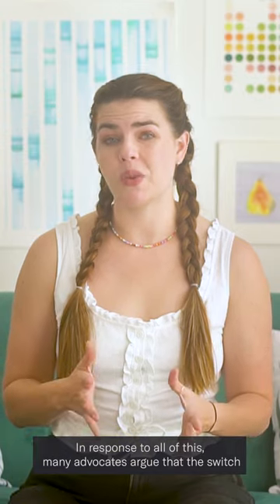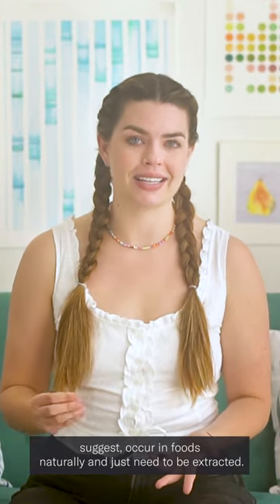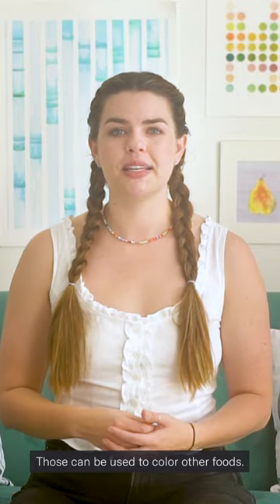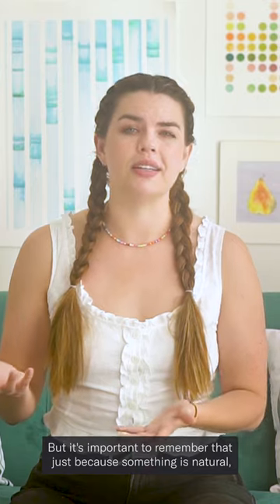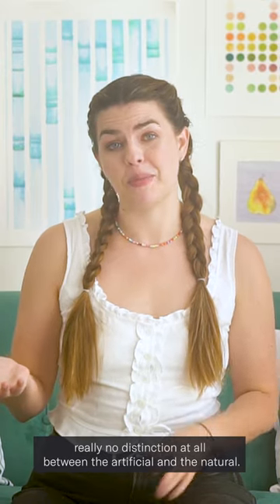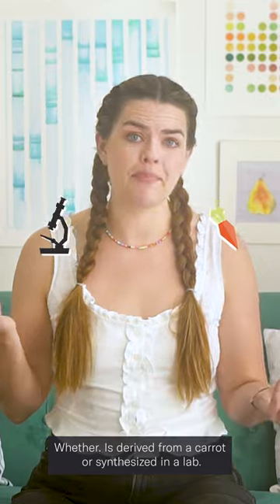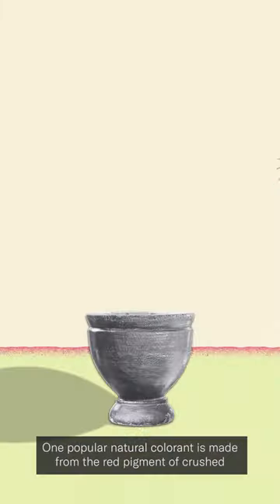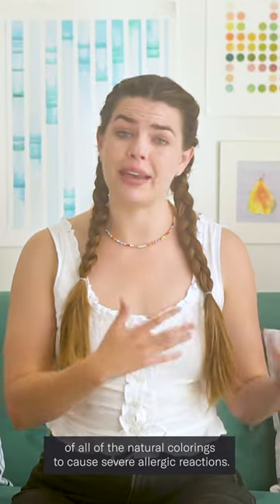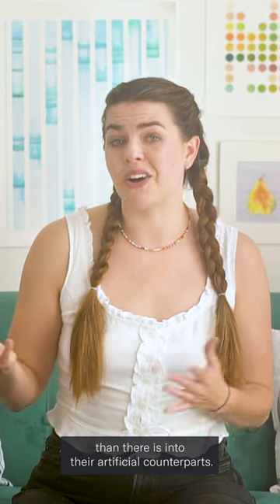In response to all of this, many advocates argue that the switch needs to be made to natural alternatives, which occur in foods naturally and just need to be extracted — things like the yellow pigment from saffron or the magenta juice that comes from beets. But it's important to remember that just because something is natural, that doesn't inherently make it safer. In some cases there's really no distinction at all — beta-carotene, for example, which is an orange pigment, is exactly the same whether it is derived from a carrot or synthesized in a lab. In fact, many natural colors are also known allergens. One popular natural colorant made from the red pigment of crushed insect shells, called carmine, is known to be the biggest culprit of all natural colorants to cause severe allergic reactions.